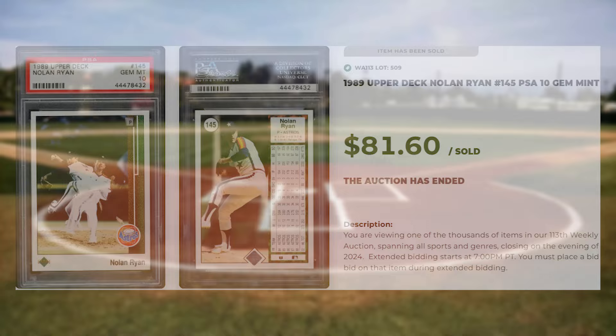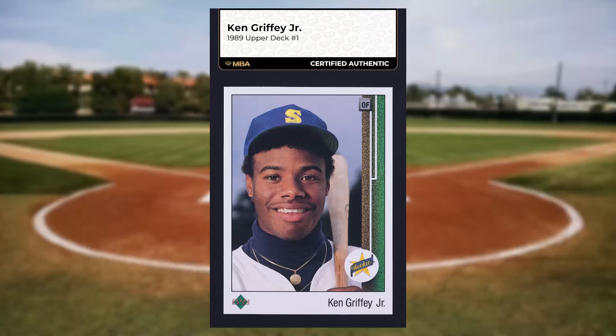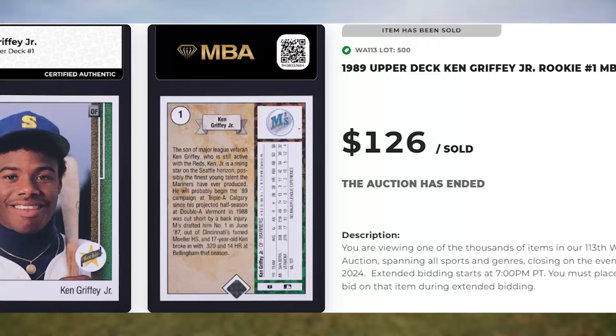Coming in at number 21 is this 1989 Upper Deck Ken Griffey Jr. rookie card number 1. This star rookie was ungraded but authenticated, and it sold for $126.